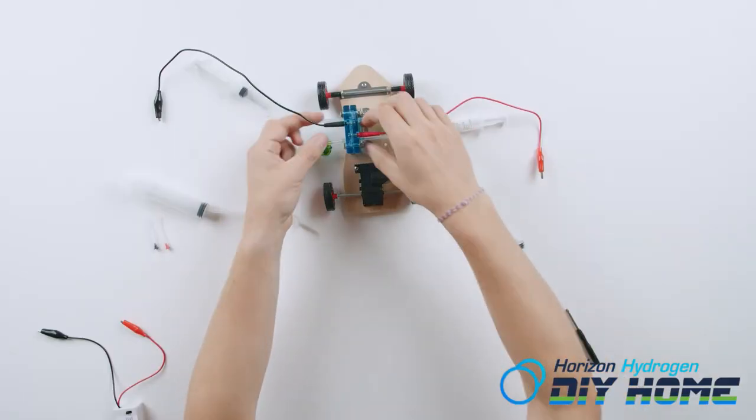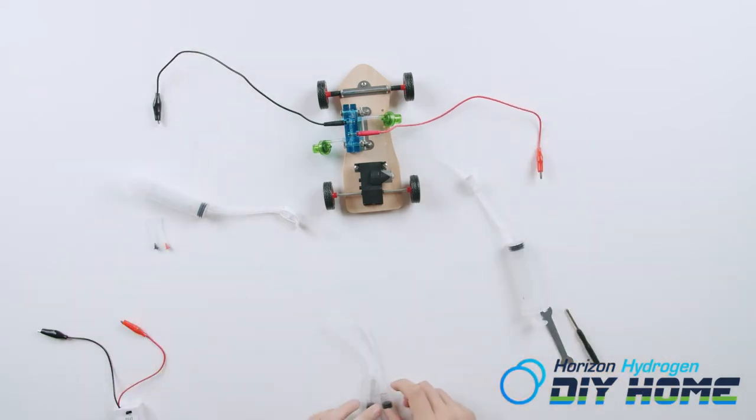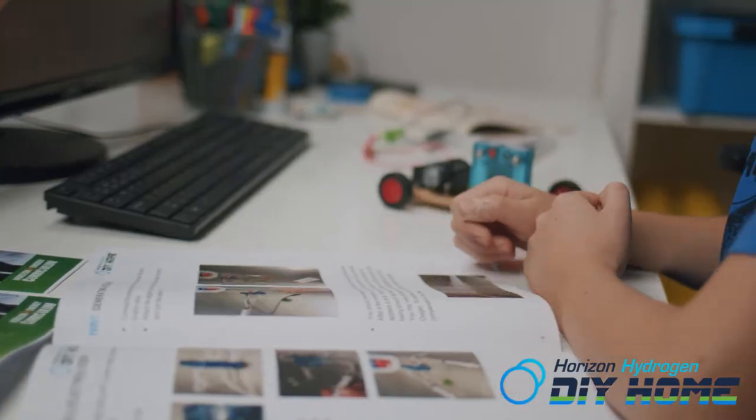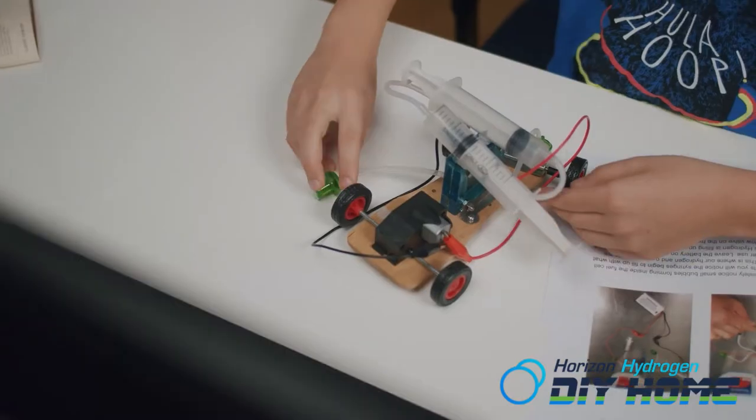Having learned about the practical applications of hydrogen in the transportation industry and as a potential energy storage source, students will be given the opportunity to apply this knowledge to the assembly of the DIY Chassis Kit to construct a functioning car.